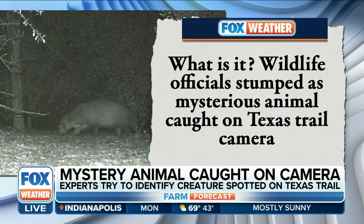This unidentified animal was captured on a Texas trail camera last week at Benson Rio Grande Valley State Park in Mission. And look at that bad boy right there — you can see it there on the left. Wildlife rangers in the Rio Grande Valley are scratching their heads about what exactly this thing could be.